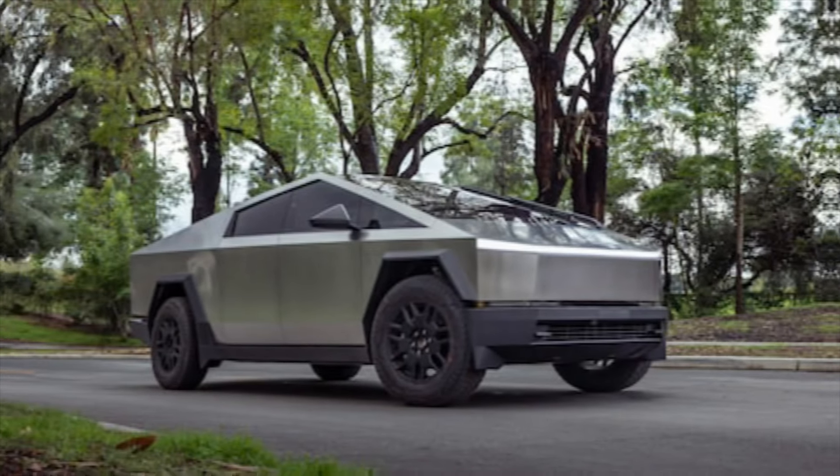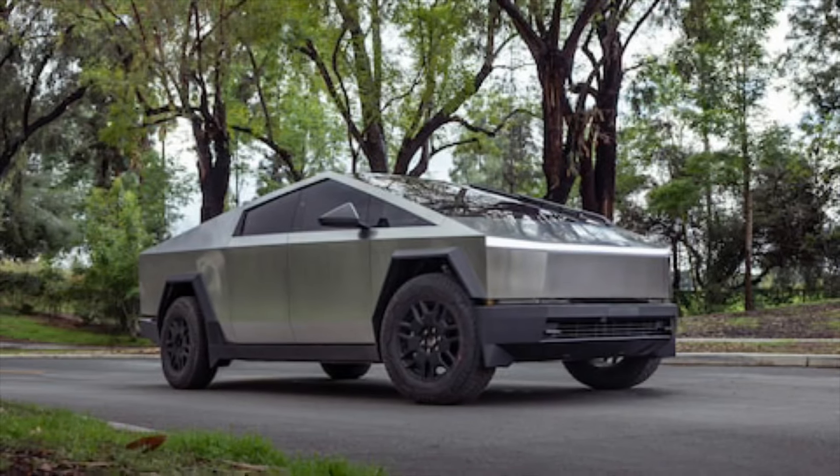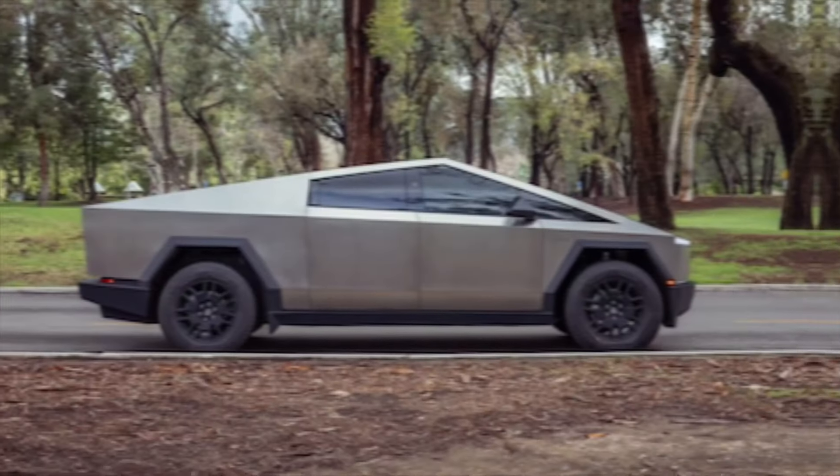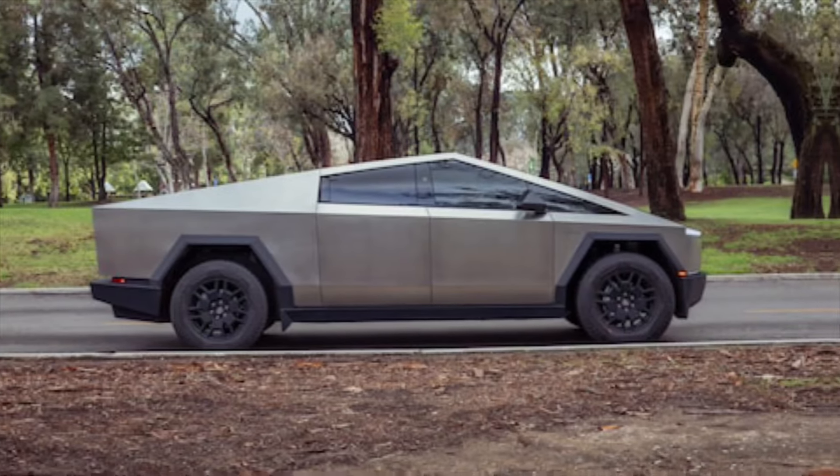What are your thoughts on the 2024 Tesla Cybertruck? Let us know in the comments below. And don't forget to like and subscribe for more exciting content. Thanks for watching.